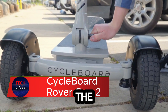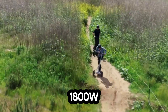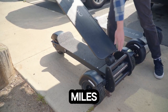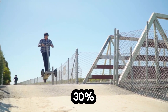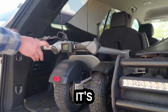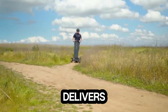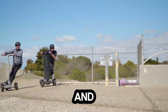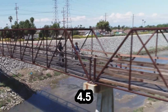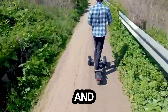Meet the Cycleboard Rover Gen 2, the electric three-wheeler that blends power, comfort, and adventure into one sleek machine. With a 1800W brushless hub motor, this beast hits speeds up to 27 miles per hour and effortlessly tackles 30-degree inclines. Whether you're cruising through the city or exploring off-road paths, its full suspension and pneumatic tires keep every ride smooth and stable. The 60-volt battery delivers up to 40 miles per charge, and its lightning-fast acceleration — 0 to 27 mph in just 4.5 seconds — makes every takeoff thrilling.